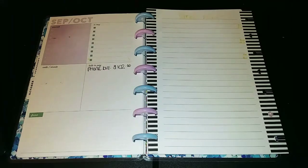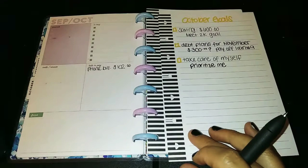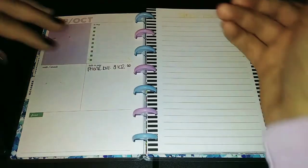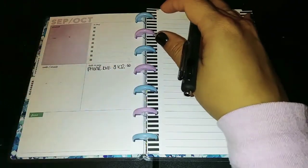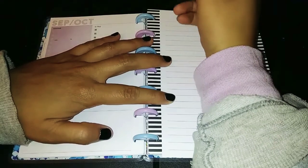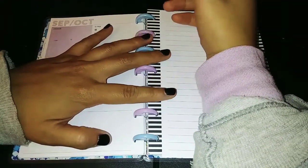So we're going to go to the back of the October goals. I bought these fill paper sheets and I'm so happy I did because I feel like the Happy Planner — the mini Happy Planner — is great, but it doesn't have much space for you to write on.